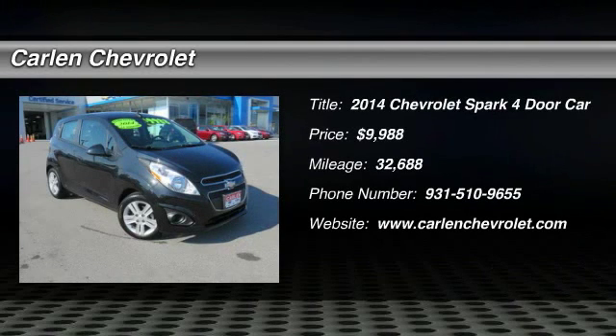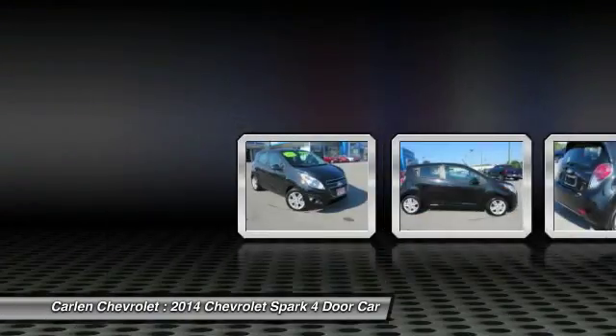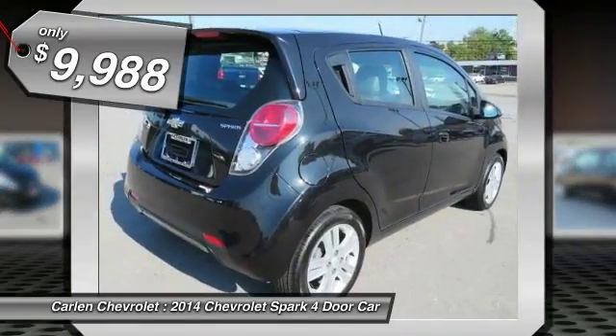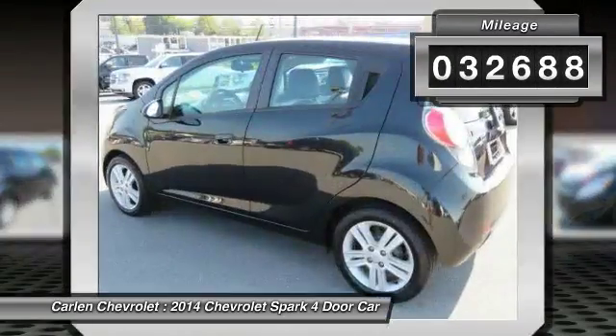The 2014 Chevy Spark, Chevrolet's first minicar, offers effortless driving on congested highways and roads with excellent fuel economy and is priced below $10,000. This vehicle has less than 35,000 miles.